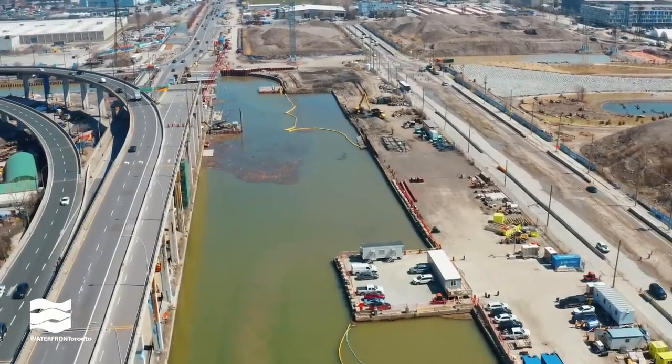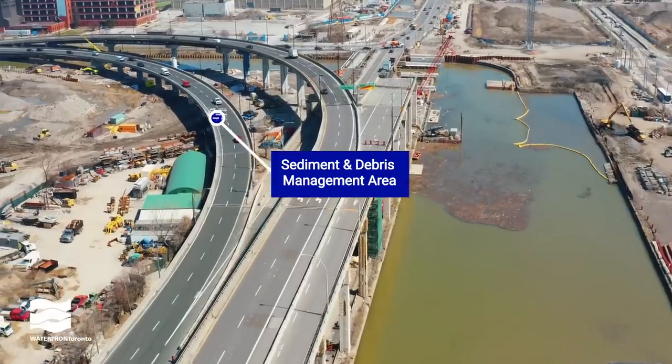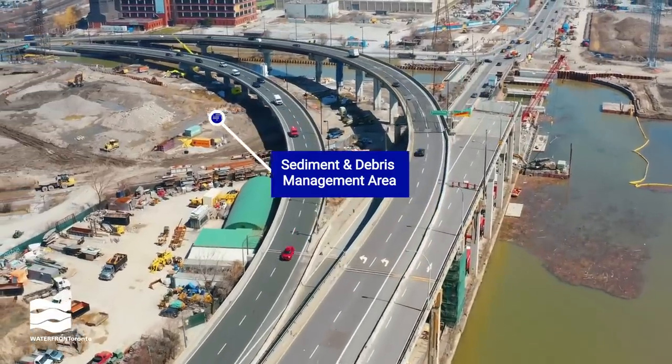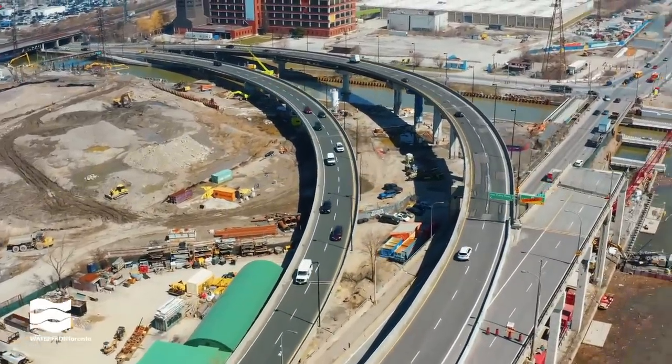As part of our plans for flood protection, we need to widen and deepen the river north of Lakeshore Boulevard. This will cause sediment to fall out of the river at that location, and the sediment and debris management area will allow us to maintain the depth of the river.